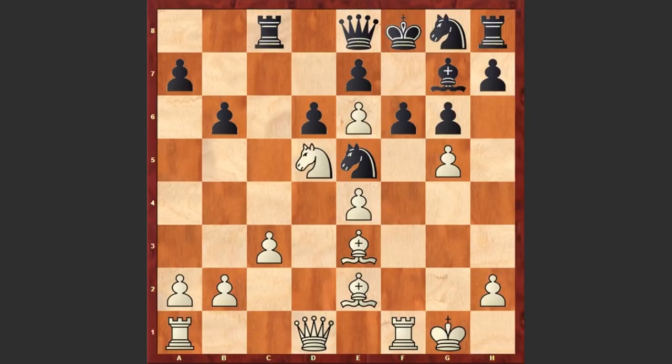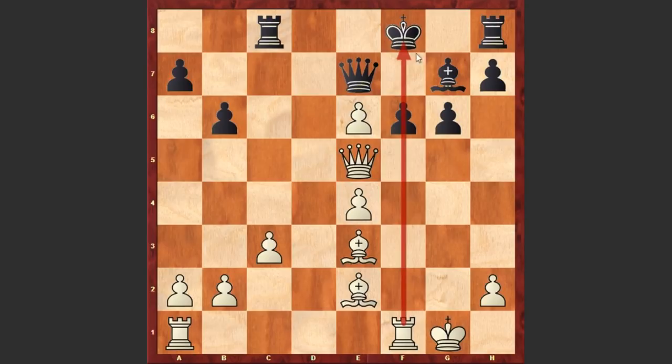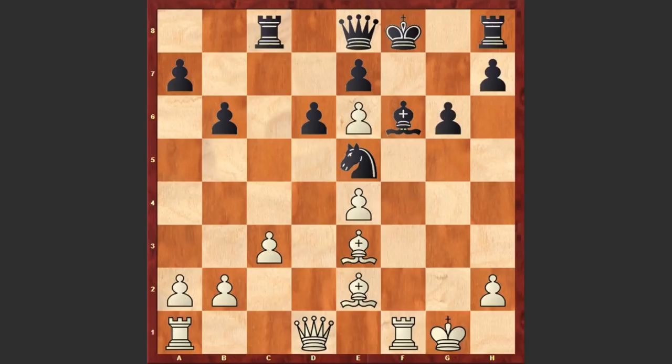After fxe6 check we see Kf8 and now comes a very beautiful move by Yuri Gusev — can you find his next move? He played Nxf6. Black captured on f6 with a knight, gxf6 and Bxf6. Of course capturing on f6 with the pawn can be very dangerous — this pawn is weakening and white can capture on d6; if Qe7 then Qxe5 using the fact that the pawn is pinned. After gxf6 we see Bxf6, Bxh6 check, Kg8.